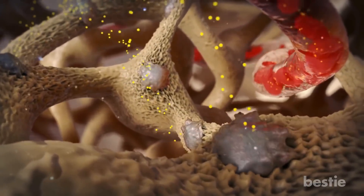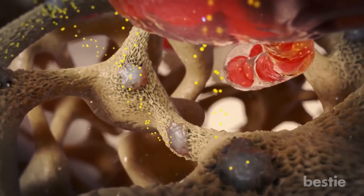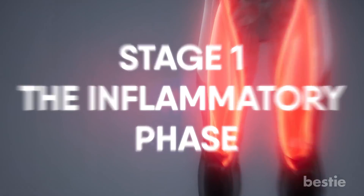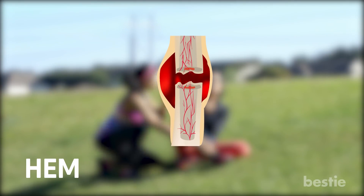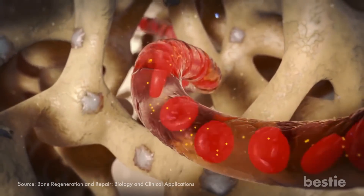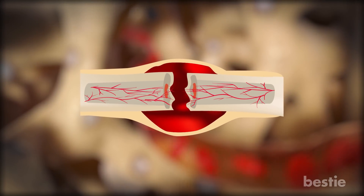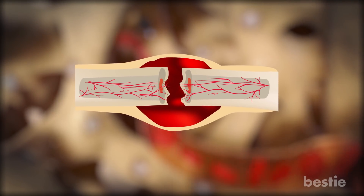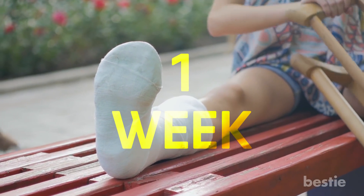Now that the broken bone is set in place, the healing can begin — it happens in three crucial stages. The first stage of healing starts immediately after you break a bone and is also called hematoma formation. Within 48 hours after the fracture, blood is released by vessels around the affected area. Eventually, this blood forms a hematoma, which leads to the disruption of blood supply to the bone. Without blood, bone cells around the fracture die. This goes on for about a week before the next stage of healing starts.